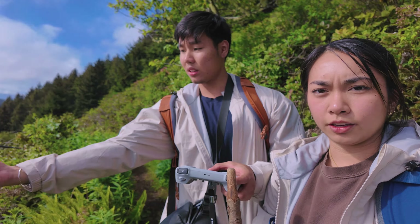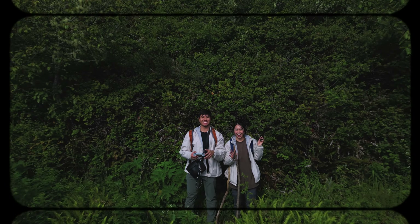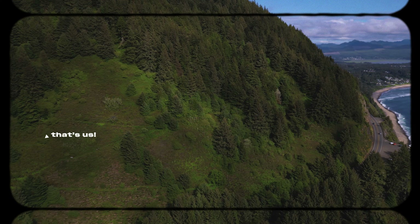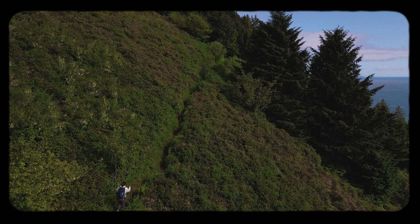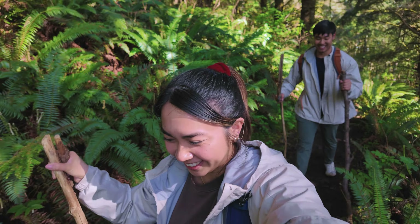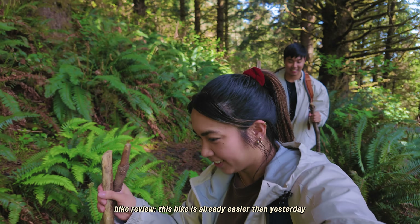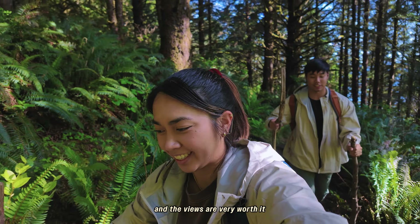We're going to get a cool drone shot. We're going to do food reviews and hike reviews! This hike is already easier than yesterday — I'd rate it 5 out of 10 for challenge. And the views are very worth it.